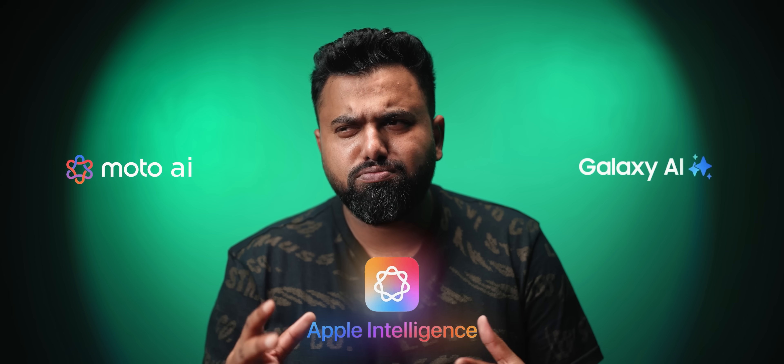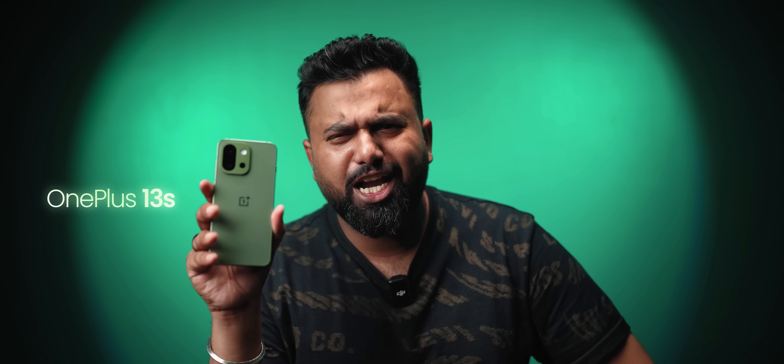Everyone always talks about Galaxy AI, Moto AI, Apple Intelligence, but there's a new AI in town that deserves more hype. This is the new OnePlus 13S, powered by the Snapdragon 8 Elite.